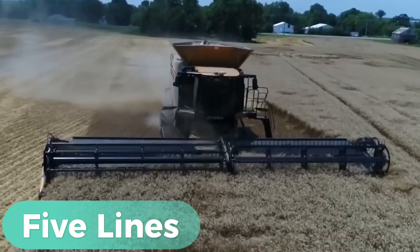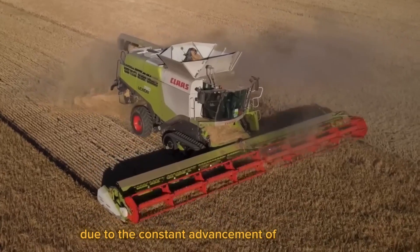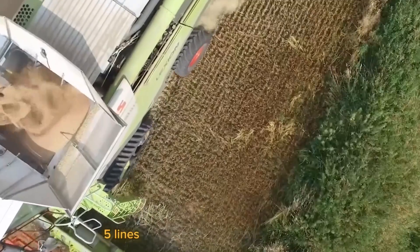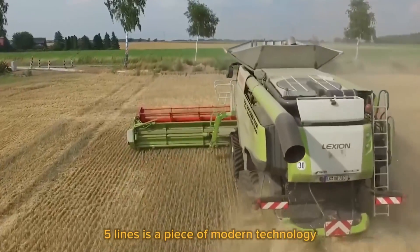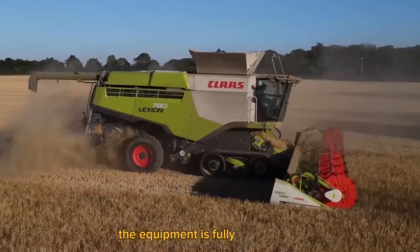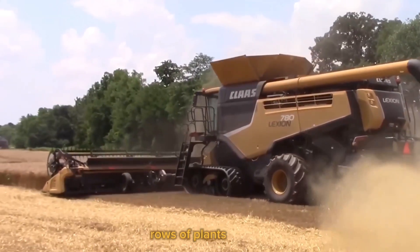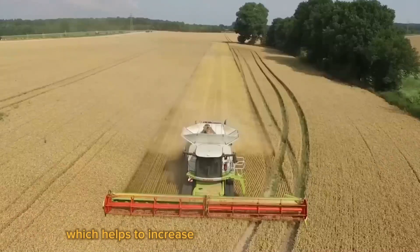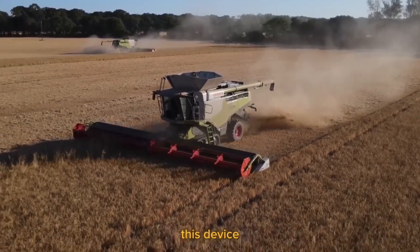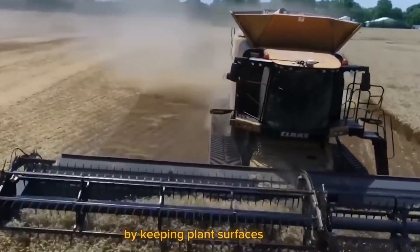Modern agriculture has considerably advanced due to the constant advancement of technology and machinery. The MF Seeding Apparatus 5 Lines is a piece of modern technology designed to assist farmers in growing crops more successfully. The equipment is fully loaded with cutting-edge features, including the ability to plant five rows of plants at once, which helps to increase production by a factor of two when compared to conventional planters. Additionally, this device has an automatic watering system that promotes rapid development by keeping plant surfaces moist.